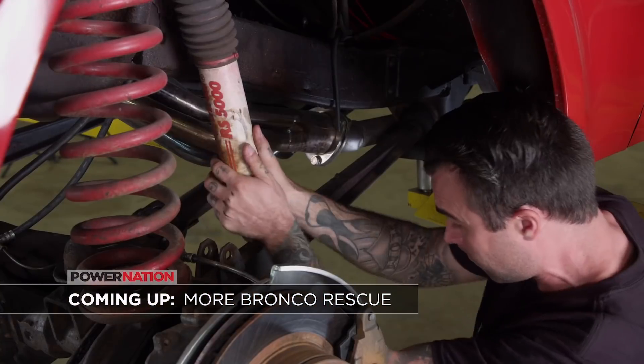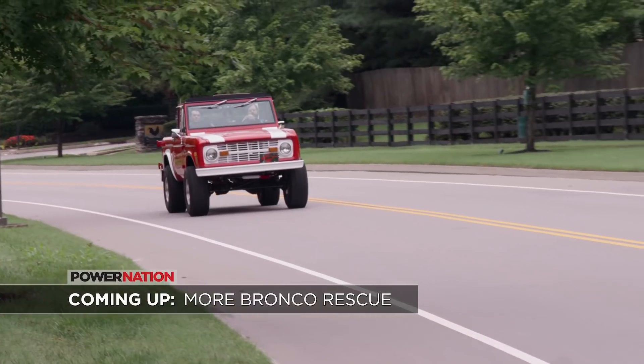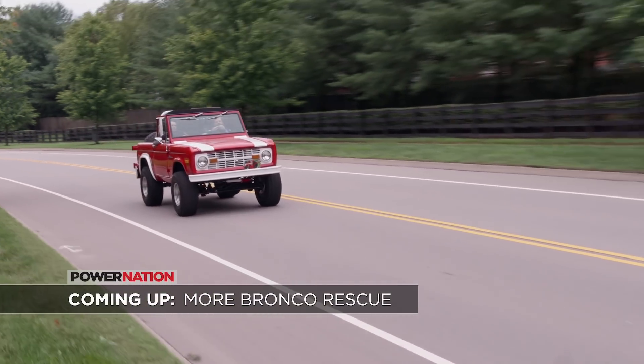Coming up, the guys finish up that gnarly Bronco and carve up some corners on the open road.